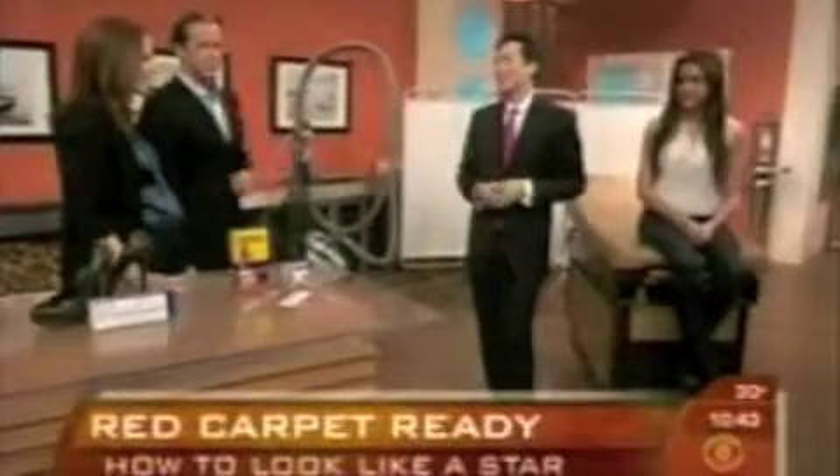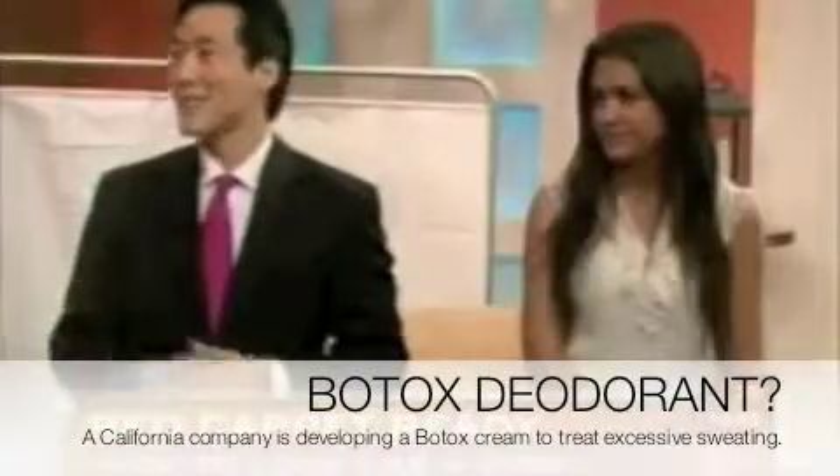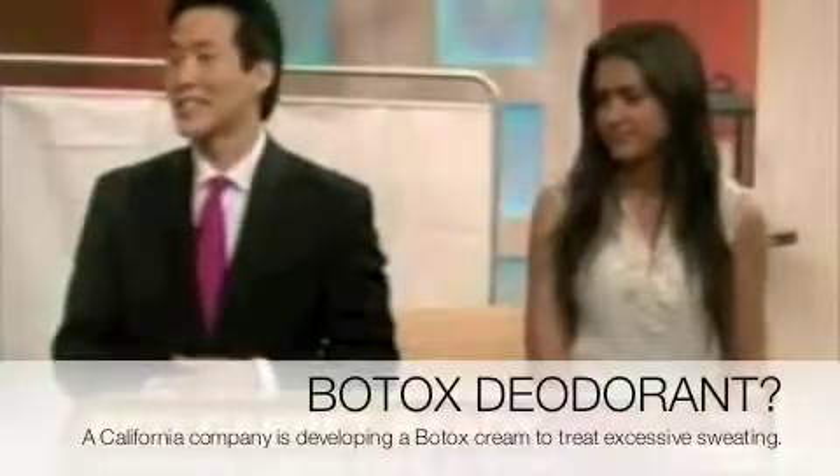It lasts six months, costs anywhere from $800 to $1,000. You don't sweat at all? It works. Is it safe? It is FDA-approved for treatment of this, and it works six months, sometimes longer. It's amazing.